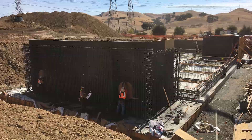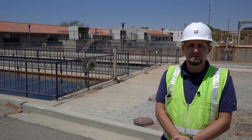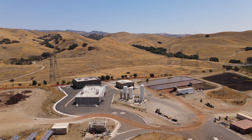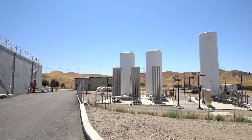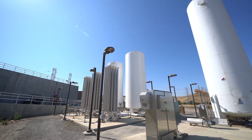We began construction in the spring of 2018 and spent two years constructing the project at the treatment plant site. Water flows underground from the South Bay Aqueduct into the DelVal treatment plant. The process then begins with the ozone generators, where we use liquid oxygen to create ozone.